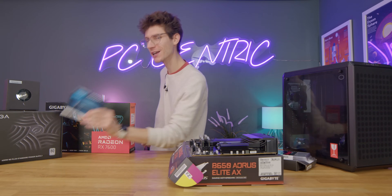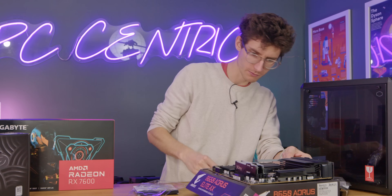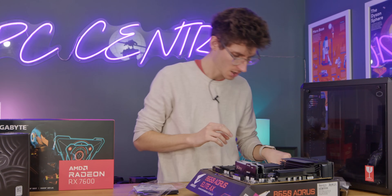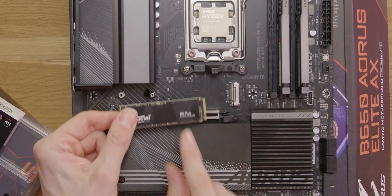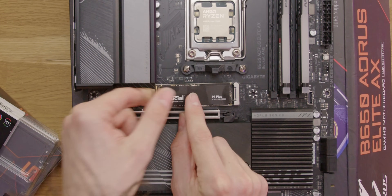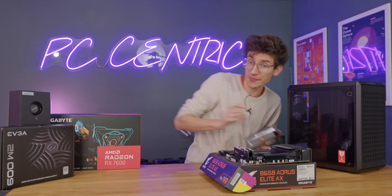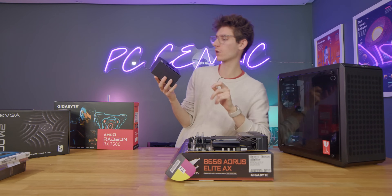Another area where we can save ourselves a little bit of money is with our storage. We'll grab our Crucial P3 Plus, remove the little SSD heatsink, and make sure you take off the protective film so you get decent coverage. Pop the slot open, insert our SSD, fit it into place, and replace the heatsink. And the last thing before we get this inside our new case is to actually install our cooler.